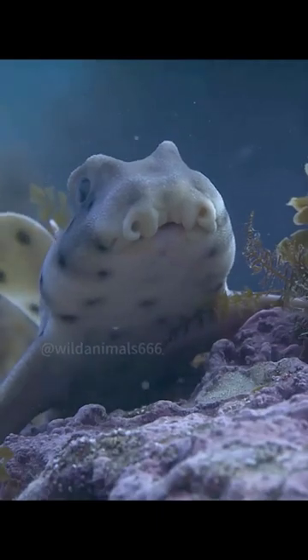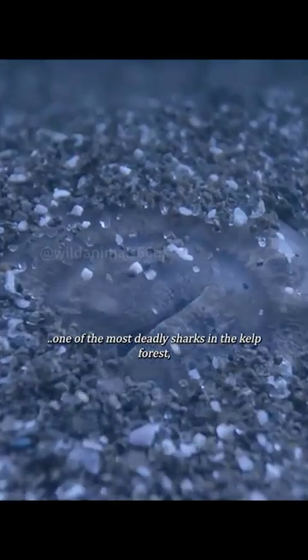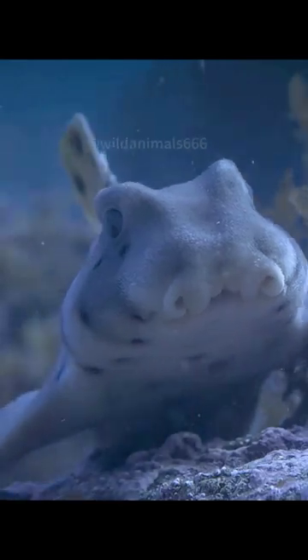An angel shark — one of the most deadly sharks in the kelp forest, and certainly the best camouflaged. An angel shark will lie in wait for days.